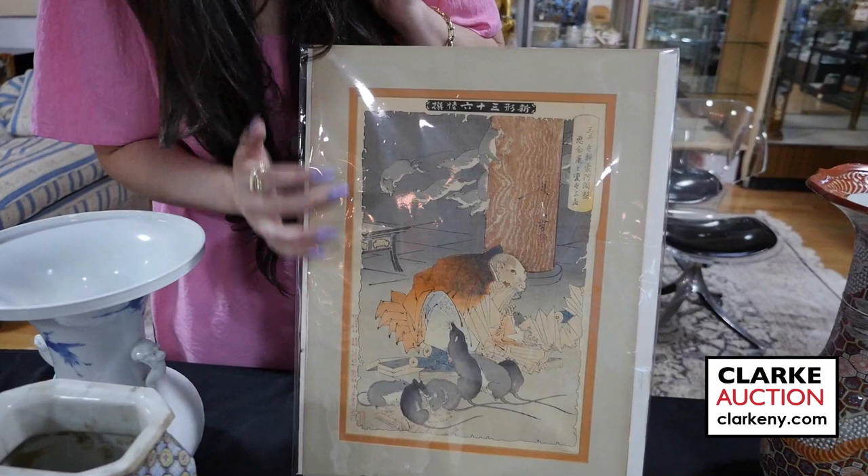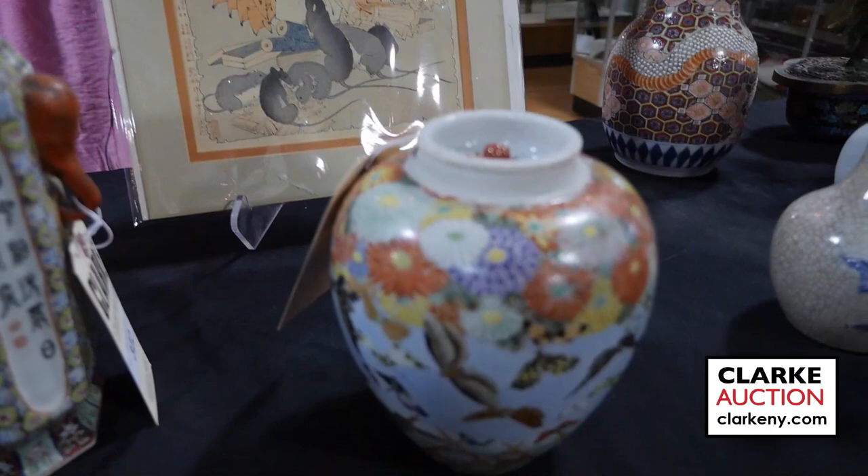This is a Yoshitoshi print, really quite nice, signed, with slight toning but really quite nice at three to five hundred.